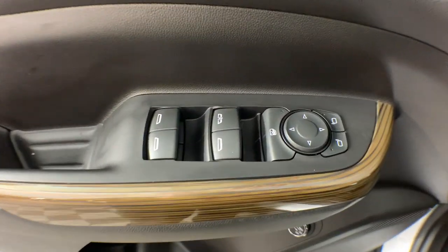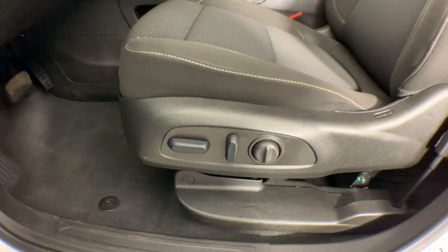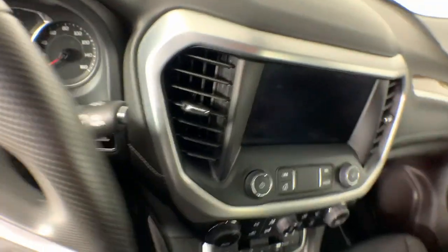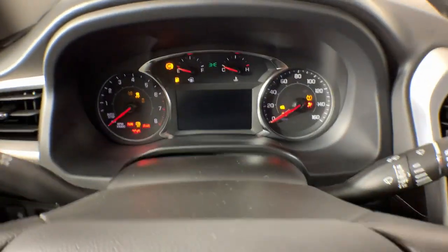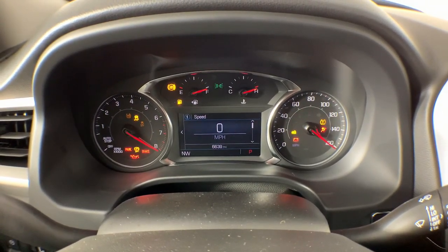The following are some of this vehicle's highlighted options: Wireless Apple CarPlay and/or Android Auto. Keyless entry. Satellite radio. Heated mirrors. Aluminum wheels. Dual zone AC. Steering wheel audio controls. Rear AC. Electronic stability control.